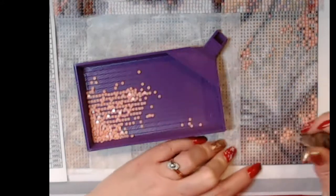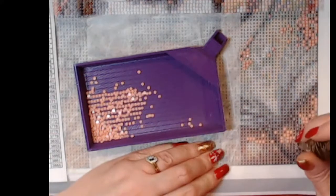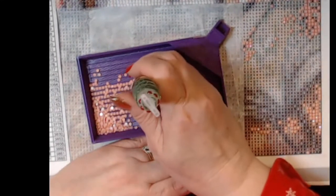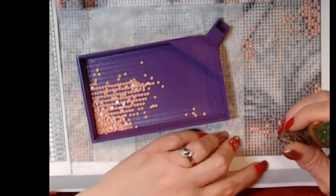Does anybody else have any DIY Moon Shop, and what are your feelings on them? Because I'm not real fond of this — I'm having a hard time with some of the symbols being too much alike.